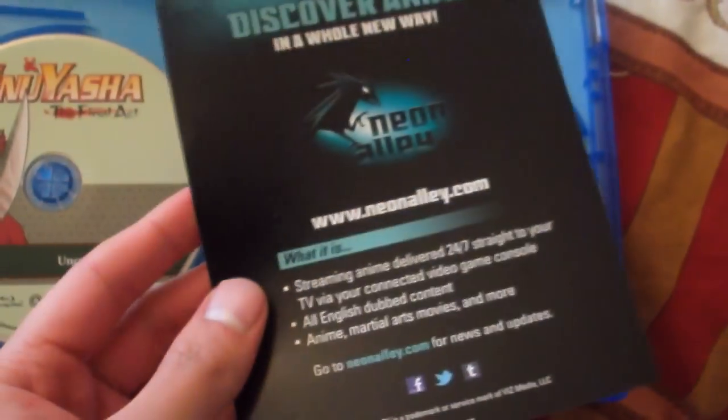I'm just going to show you the inside quickly. Again, barebones, so nothing too special. It's just another insert advertising Neon Alley, Viz Media's little streaming thing.